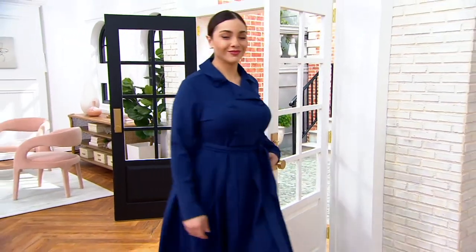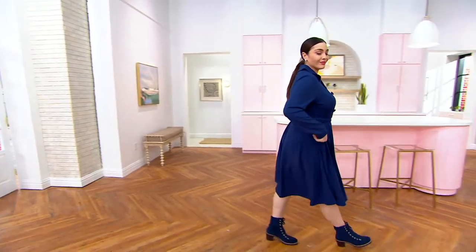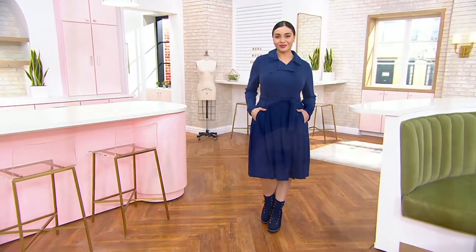Gia looks fantastic. She's 5'9", she is wearing the large, and she has on that navy. If you want that navy, fewer than 150 remain — so don't wait on the navy. Extra extra small through 5X.